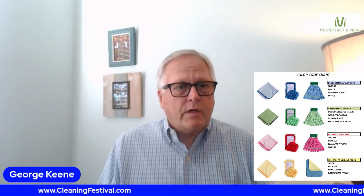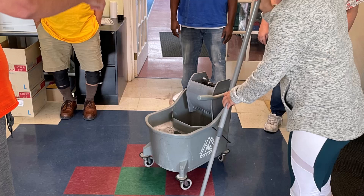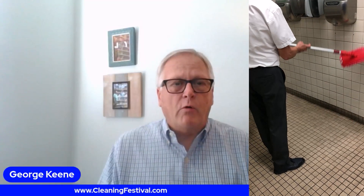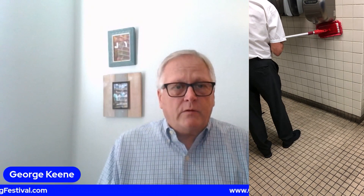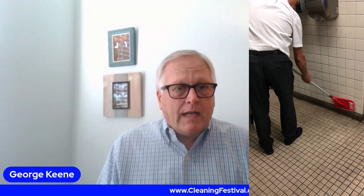Another thing that we're very proud of in our training programs is our color coded system. We use a color code system for everything — whether you're mopping a floor, cleaning a cafeteria table, or a desktop. Come by our booth at the GEM Cleaning Festival, get a free gift, and let us educate you on some of our systems.